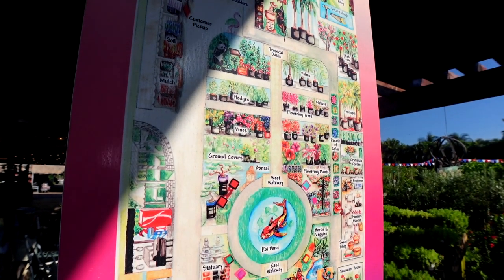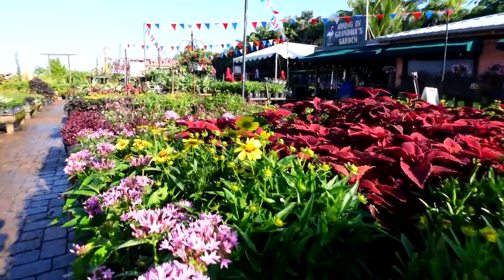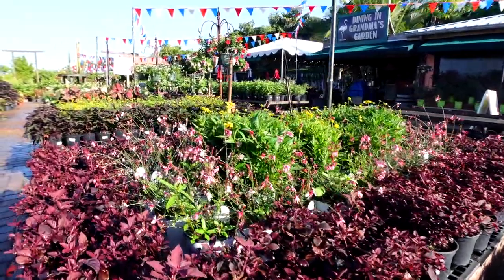I know for sure this video is not going to do Flamingo Road Nursery justice, but if you're ever in the area I definitely recommend it. It is a very, very pretty garden center. We're going to walk around a little bit more and then head to Living Color.